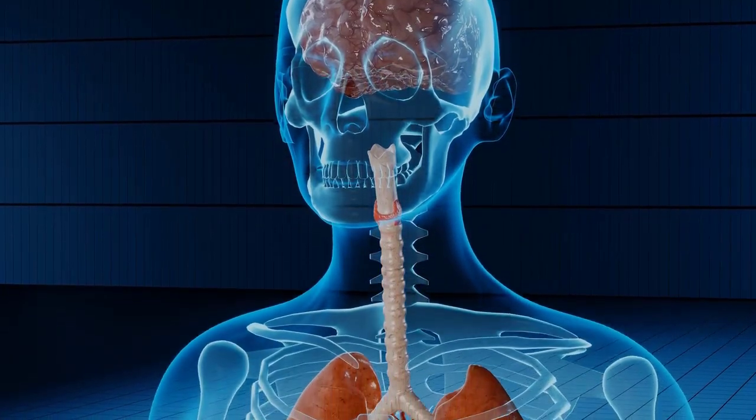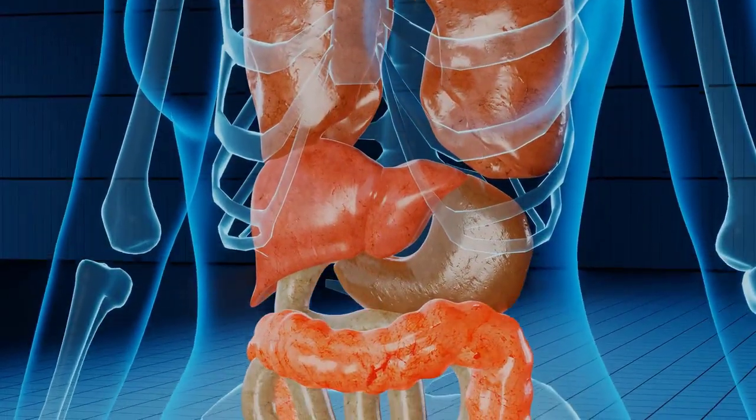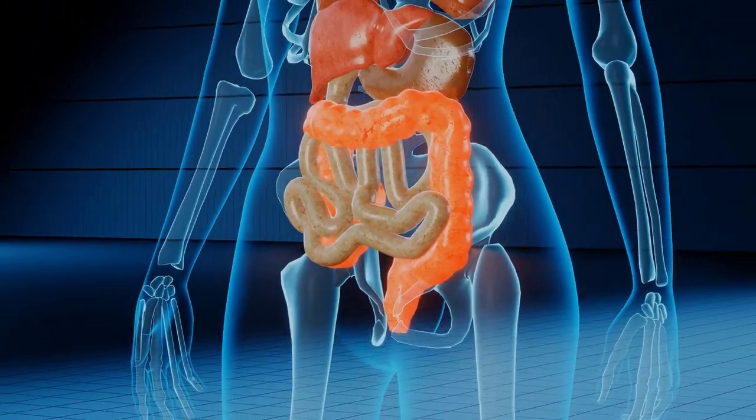Here are seven foods you can eat to naturally detox your liver. Liver detoxification. The liver performs a host of essential tasks, chief among them being eliminating toxins from the body and cleansing the blood.